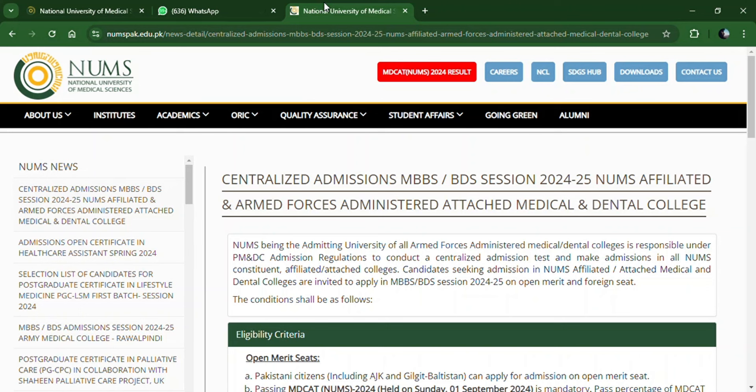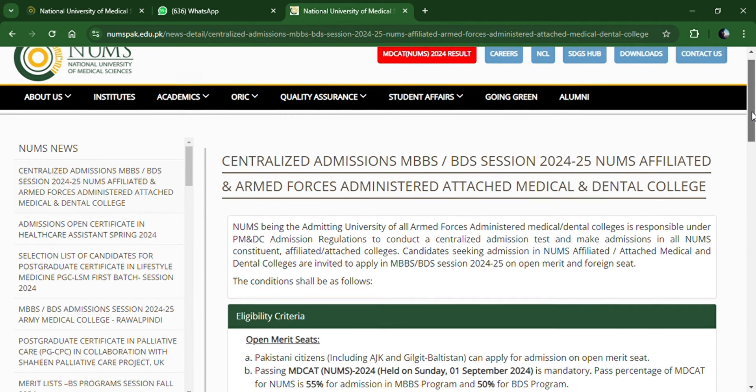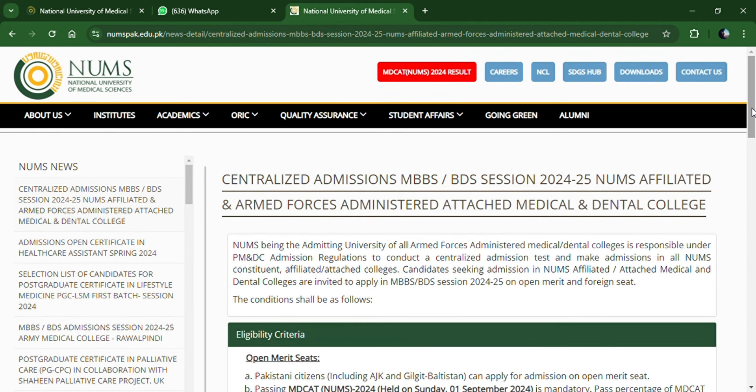Assalamu alaikum everyone, Dr. Yasin here, founder of Student Nexus by SMY. Today's video is a long-awaited one that you've been looking for. Today we will begin with how to apply for NEMS Centralized Admissions for MBBS and BDS Session 2024-25 in NEMS Affiliated and Armed Forces Administered Attached Medical and Dental Colleges.